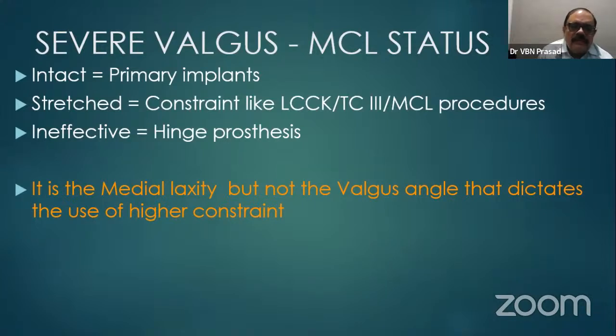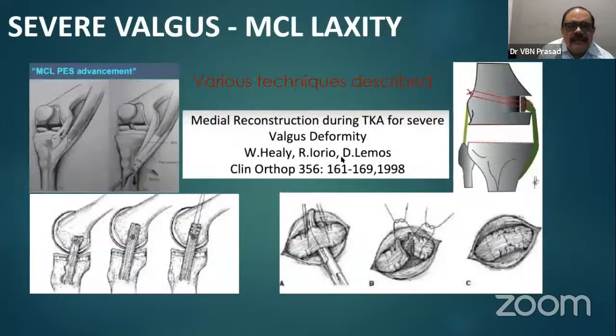If the MCL is ineffective, we probably have to go for a hinge prosthesis. In severe valgus deformity, we can also do medial collateral reefing — detaching the MCL attachment along with bone stock and placing it more proximally and laterally so that the ligament is stretched and tightened.